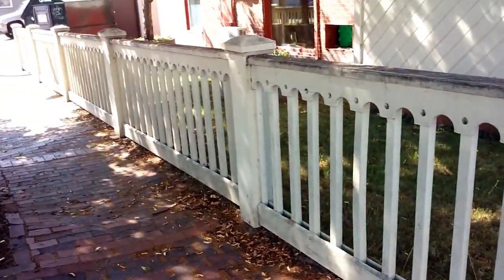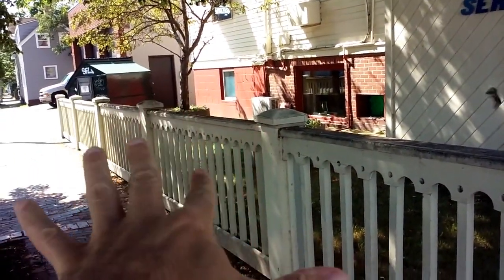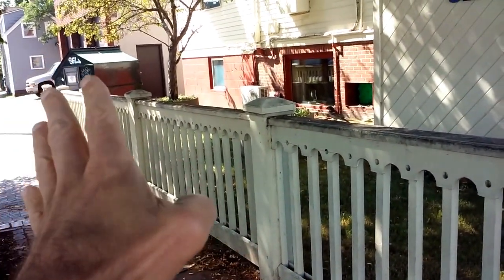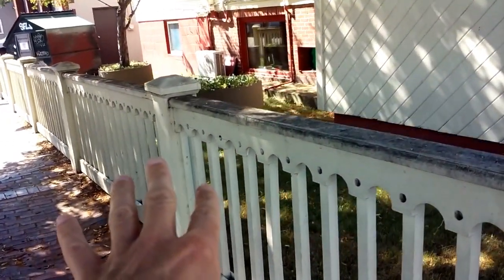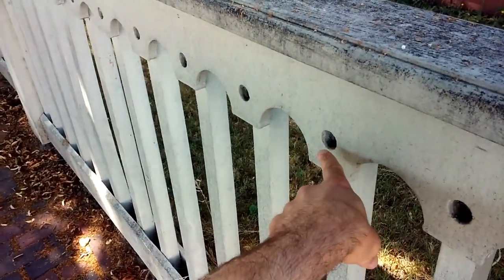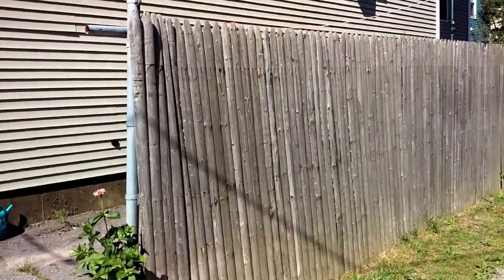This is decorative wooden fencing that blends in with the color scheme of the home — a much more aesthetic option. It keeps neighbors' animals out of the yard and protects the grass. It doesn't do much in the way of privacy, but it looks awfully nice, especially with a decorative motif.